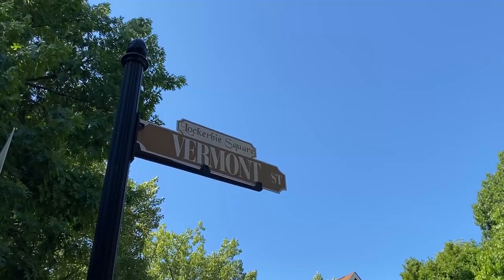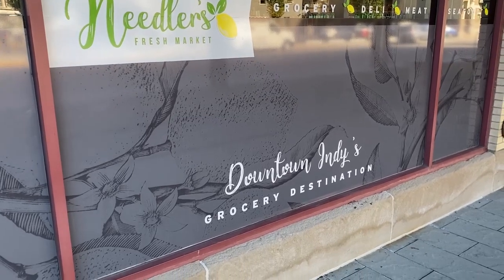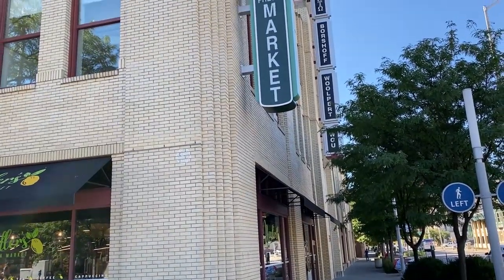People ask me what you're close to for everyday needs — yes, there are great restaurants, unique shops, and bars, but are there chain restaurants or big-box stores? For the most part, no. A Walmart, Target, Lowe's, or Home Depot isn't really close; you'll have to drive for those. However, there is a really nice grocery store called Needlers within walking distance, so you're not short on that.